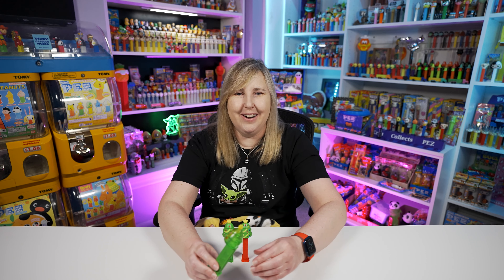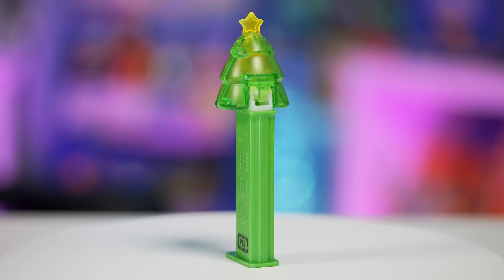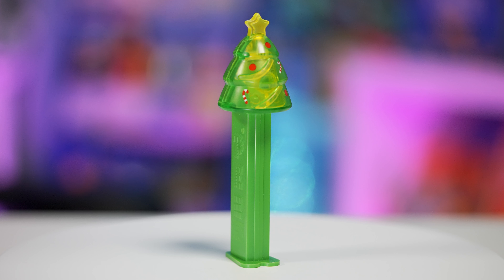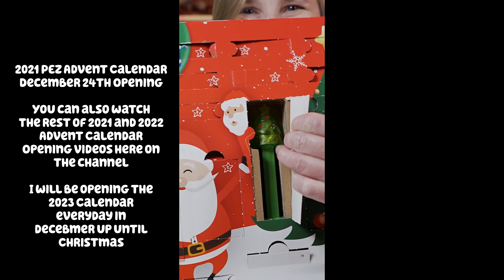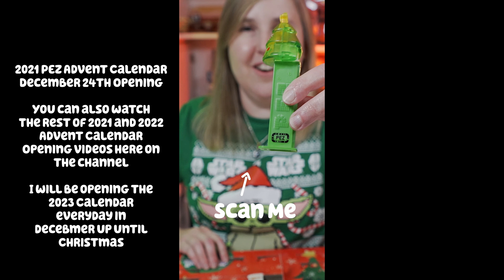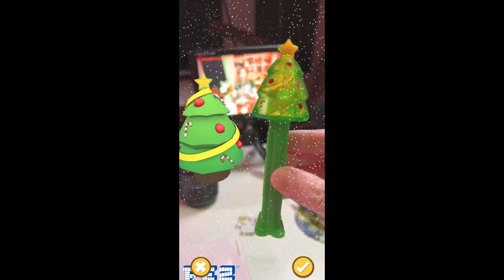Two years ago we got this crystal Christmas tree — it was only available in the PEZ International advent calendar. See on the bottom there's a little play code so you can scan that with your phone and it does fun little interactive games and photo shoots. We've made it to our last day in the countdown to Christmas — it's December 24th. Let's open the door. Here's the crystal Christmas tree PEZ dispenser, only available in this advent calendar, with the little scanning code on it. I'm gonna scan the dispenser — never gets old. I unlock the new character and take a picture.